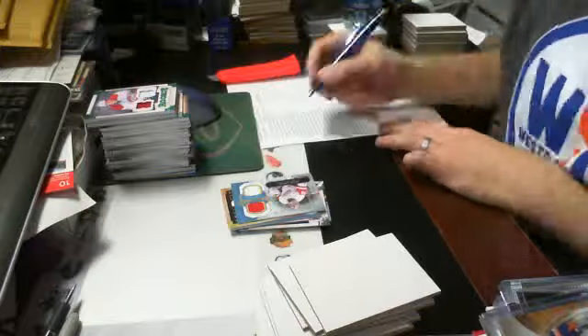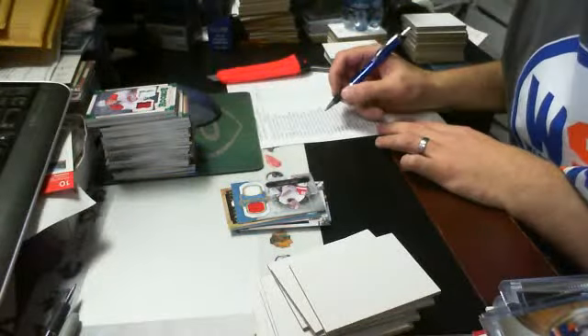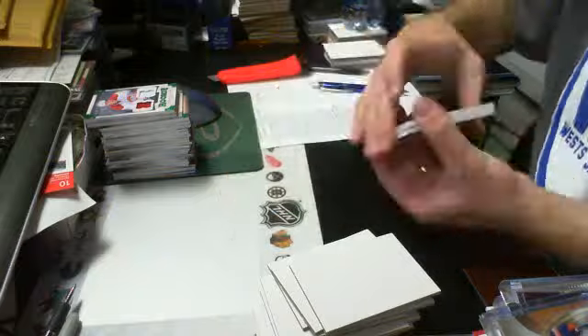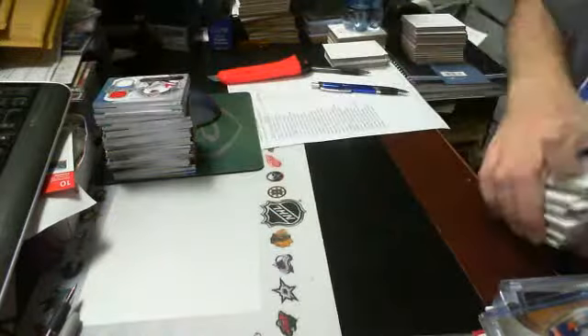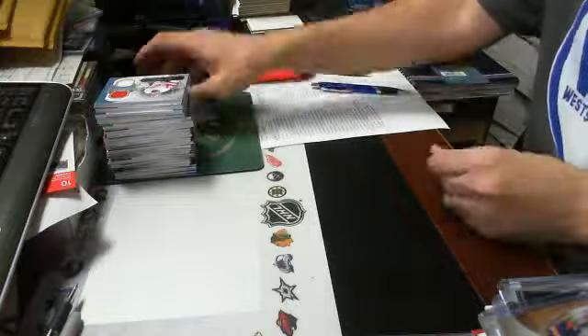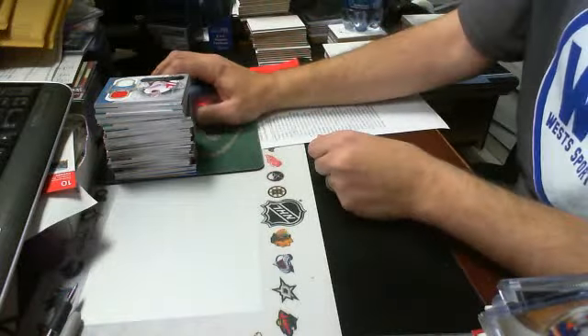That's all for the Artifacts break. If you didn't get a hit, we will send you something — looks like Chicago, Phoenix, and Tampa may need something. Thanks guys, we're going to close out and get this up on YouTube.